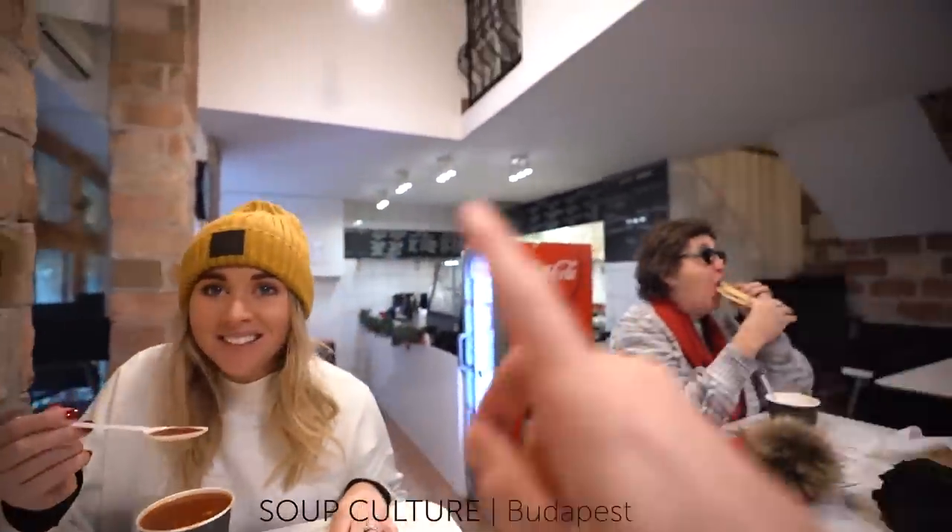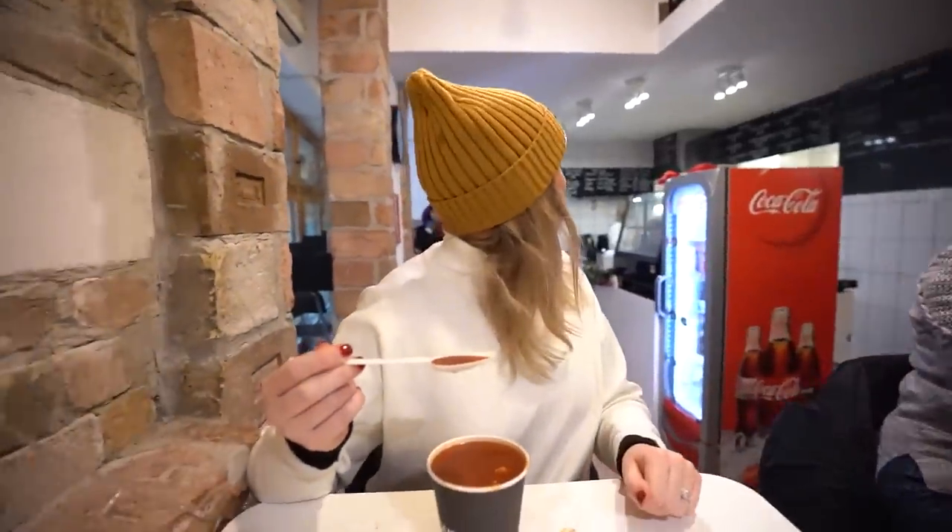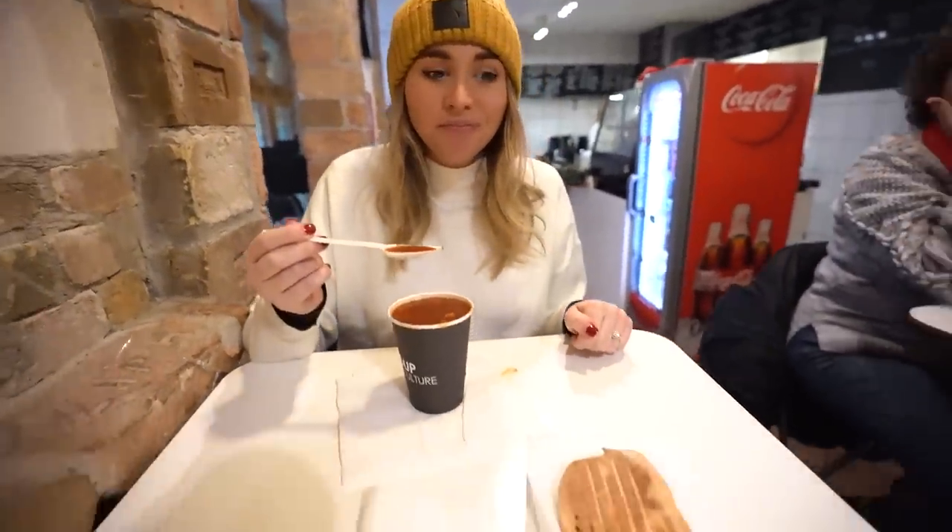Coming to this little hole-in-the-wall soup kitchen — they have two soups today. We've gone for a tomato soup to warm us up. They do really affordable soup and sandwich specials if you're looking for a cheap place for lunch. I think this place is all right.